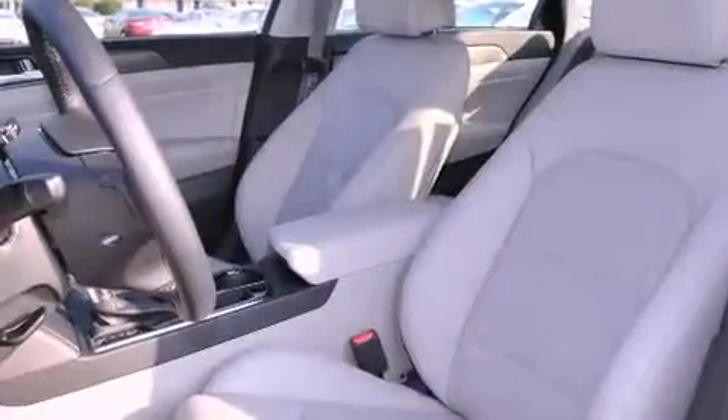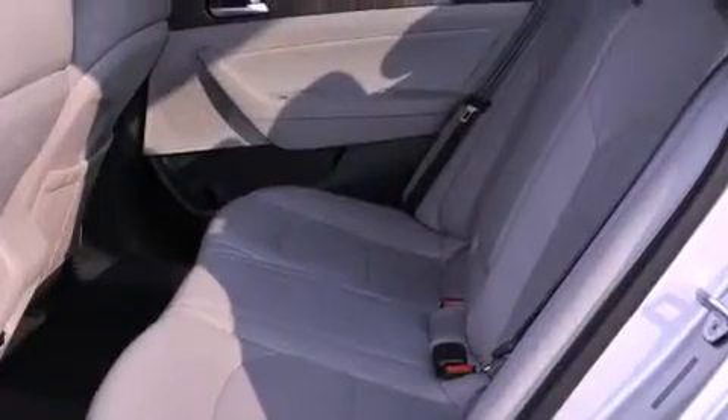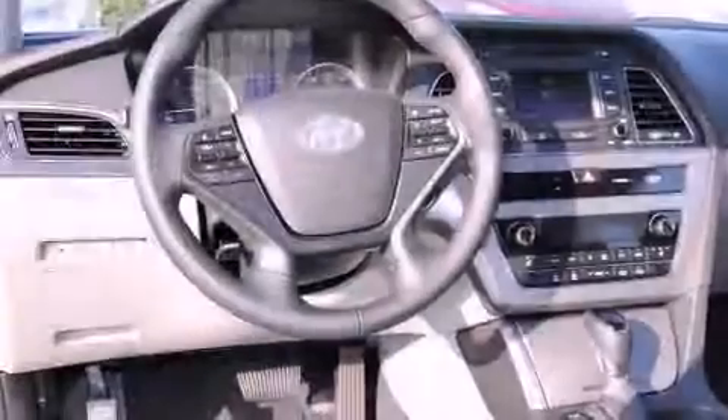The following features are also included: air conditioning, cruise control, full power accessories, a six-speaker audio system, and side curtain airbags.